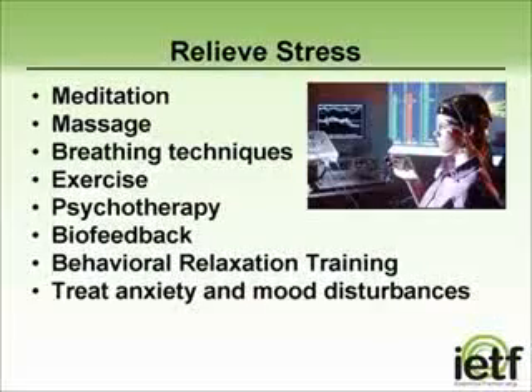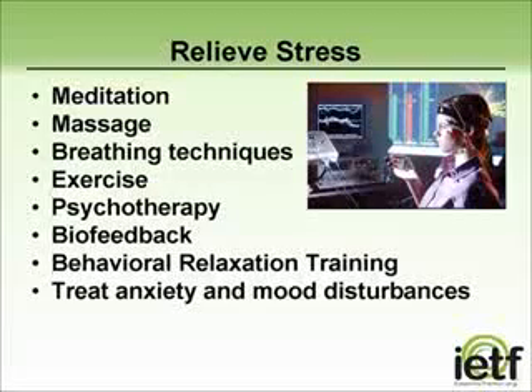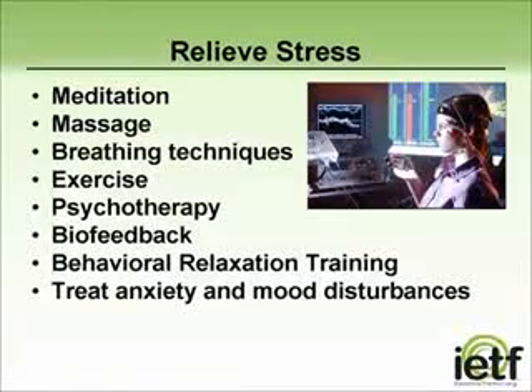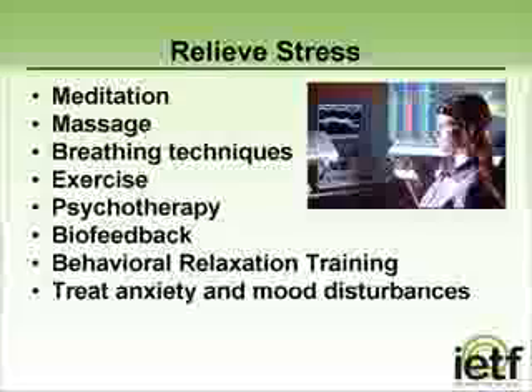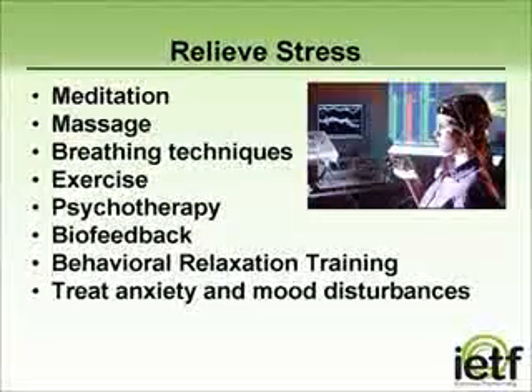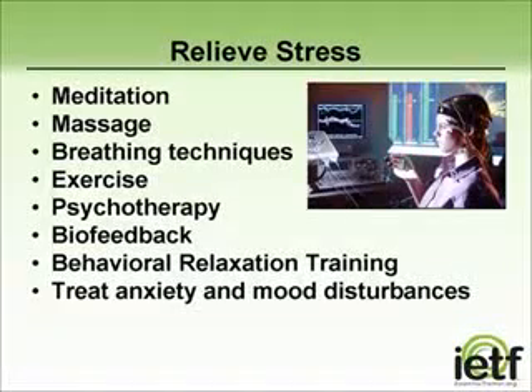There is a relationship between stress and anxiety and the worsening of tremors. Individuals sometimes will avoid anxiety-provoking situations due to the fear of escalating tremors. Things that have been shown to be helpful may include medications, massage, breathing techniques, exercise, psychological counseling, biofeedback, and relaxation training. Some of these modalities can be short-lived, but others, such as learning breathing and relaxation techniques, are ones that the individual could use when placed into a stressful situation.